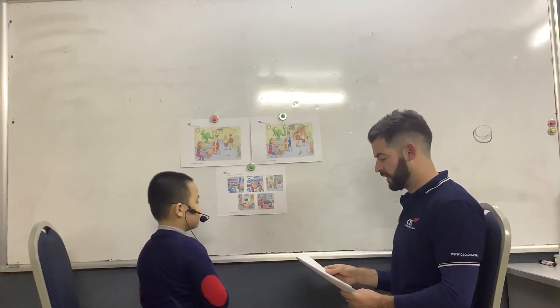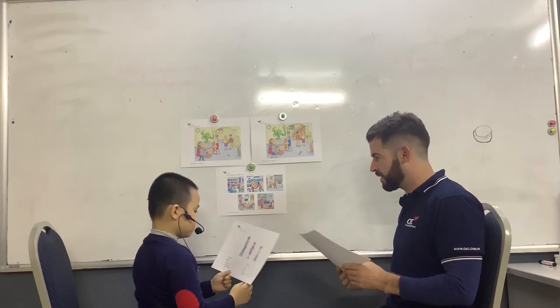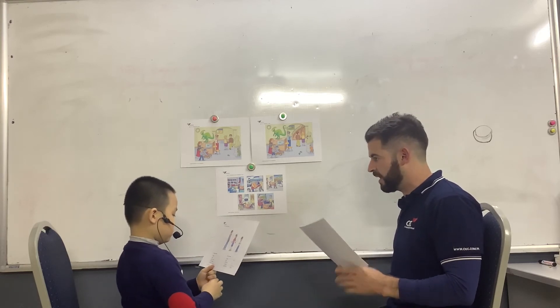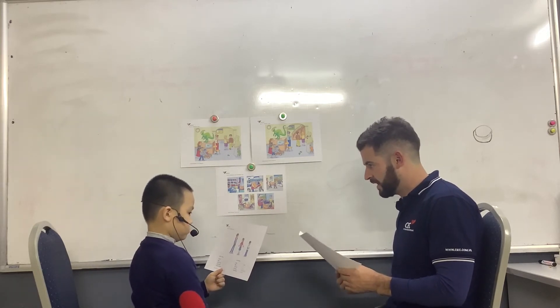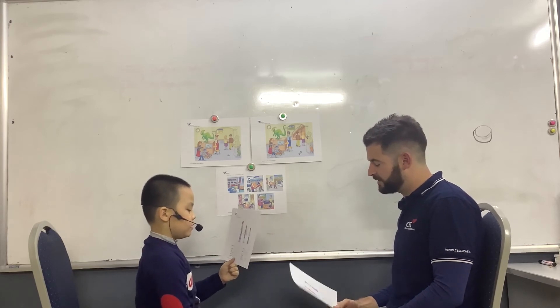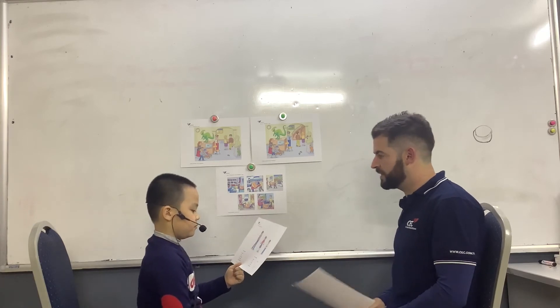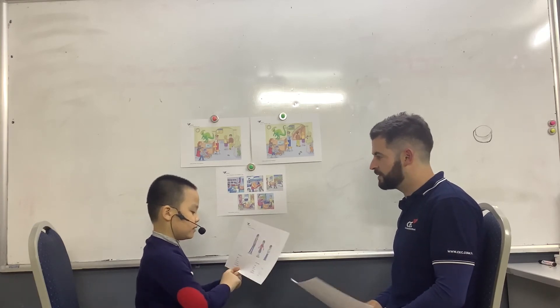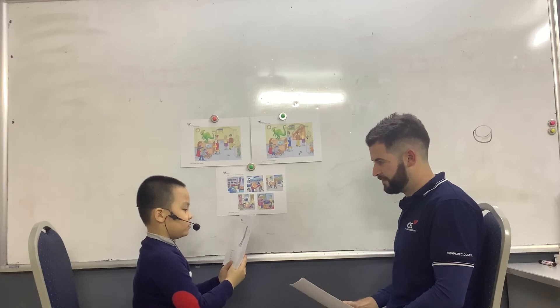Let's move on to the next part. I'm going to give you a piece of paper with some information on it. I'm going to ask you some questions about Anna's brother. What's Anna's brother's name? His name is Michael. How old is Michael? He's seven. Is he tall or is he short? He's short. What does he like to do? He likes riding his bicycle. What's his favorite food? He likes chocolate.